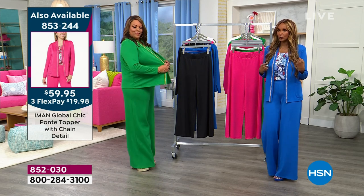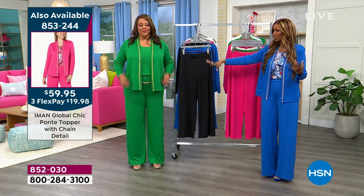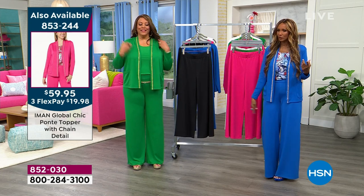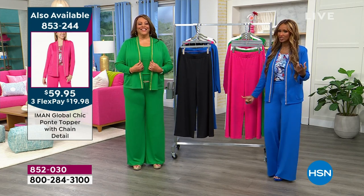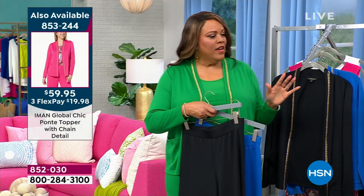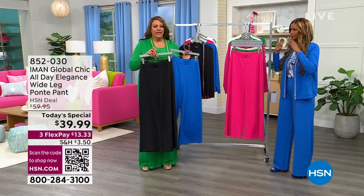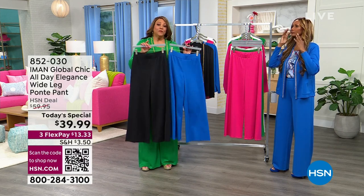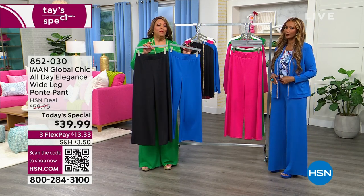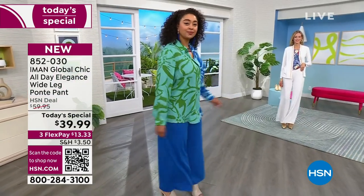It's so stretchy and I can put it over my shoulder. Look how beautiful it is — monochromatic when it's all green. The green topper, the green pants, and the green tank. This will be the go-to pant you'll be wearing all spring and summer. This pant is all over the runway and in all the magazines for 2024. It's been dubbed the pant — the wide leg Ponte pant.